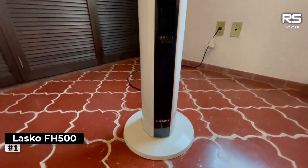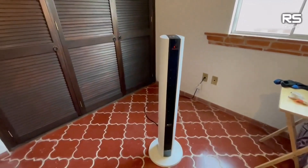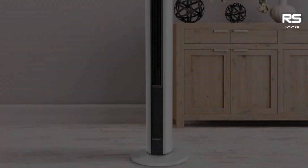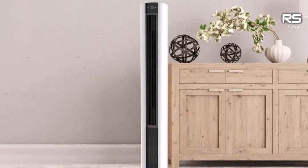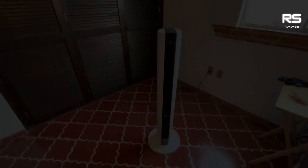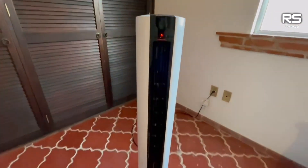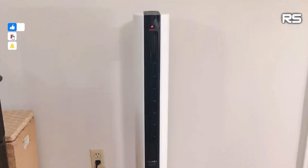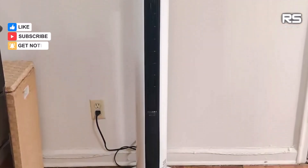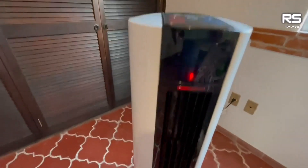Number 1: Lasko FH500. Experience sufficient and powerful heating with the Lasko FH500, a slim and elegantly designed heater standing over 3 feet tall. Despite its height, the FH500 maintains a clean and uncluttered aesthetic. In our 15 by 10 foot test room, this heater outperformed every other unit we tested at its highest setting, achieving a remarkable and perfectly even 10 degree Fahrenheit temperature increase.